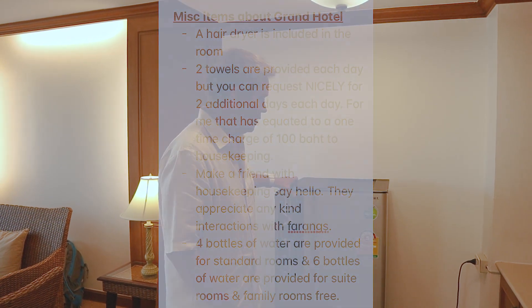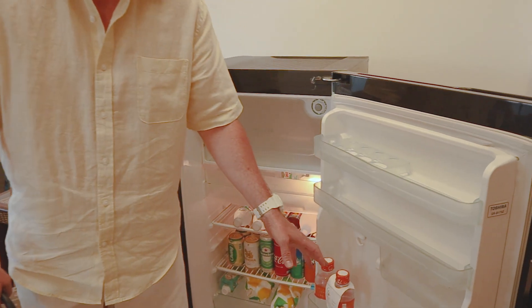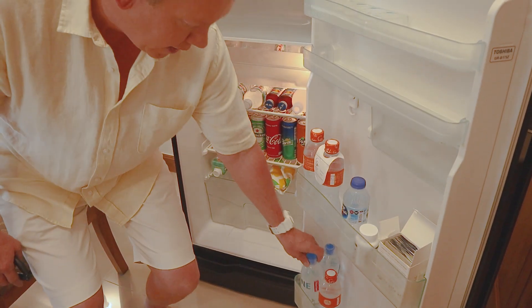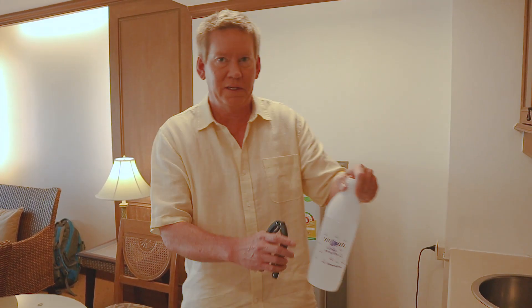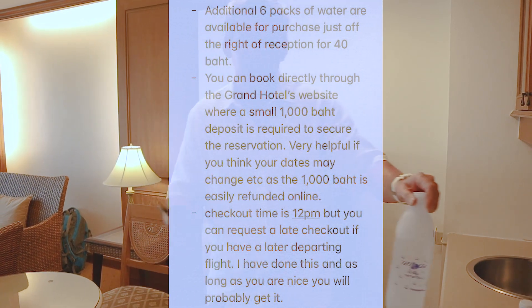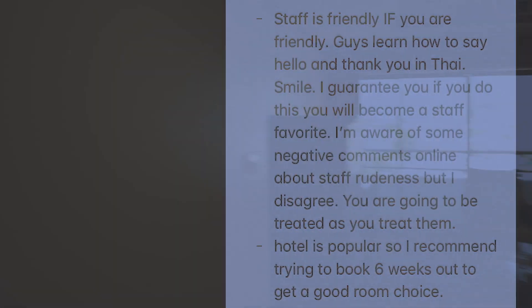One of the first things I wanted to show you at the Grand Hotel — they give you a nice size refrigerator, and one of the things you don't see at a lot of other hotels is they give you about six free waters a day. I have three left and I've gone through about three already. They give you some extra ones as well, all complimentary. And down in the lobby, they'll sell you a six-pack of these waters for 40 baht, which is a really outstanding deal — a lot cheaper than the 7-Eleven or Boots.